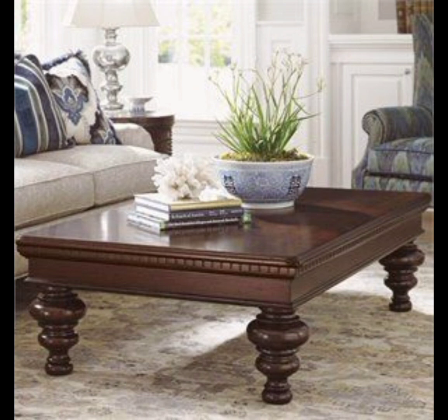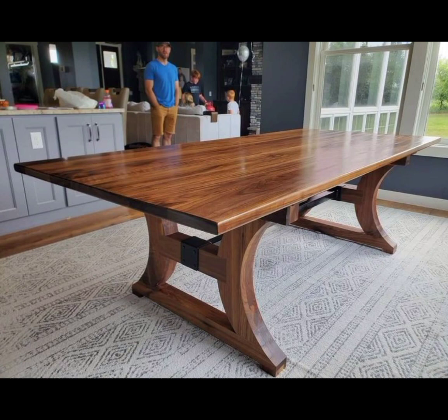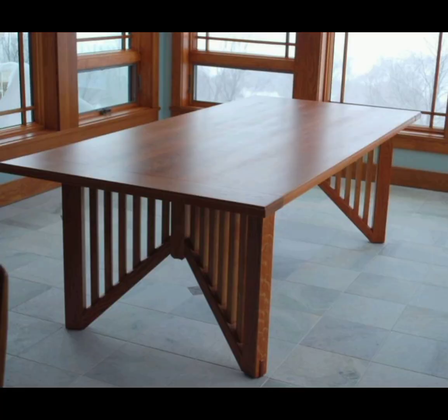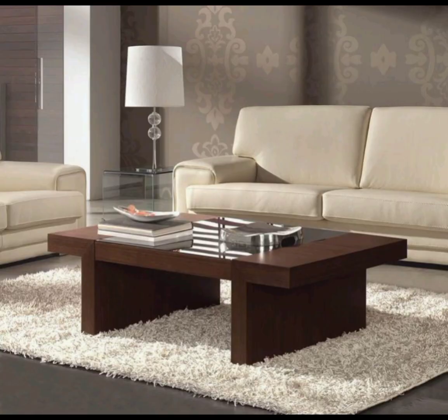In conclusion, wooden tables are more than just pieces of furniture. They are a reflection of timeless beauty, craftsmanship, and our connection to nature, whether you appreciate the classic elegance of antique designs or the modern aesthetic.